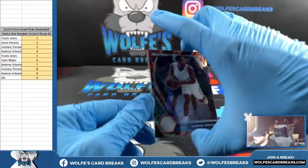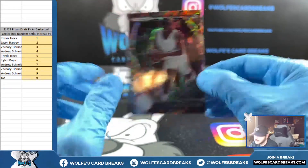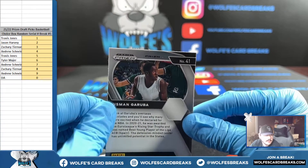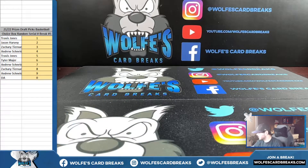Tiger stripe — Uzman Garuba. Card number on the back is 41, going spot one, Travis. Going spot one, Travis — getting these top-loaded up, we'll do a recap.